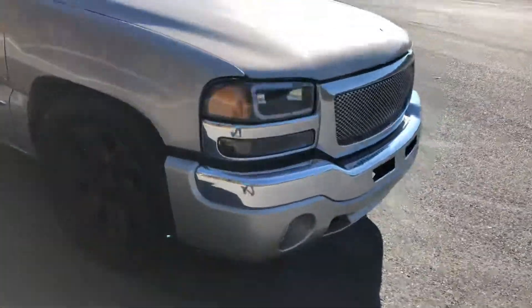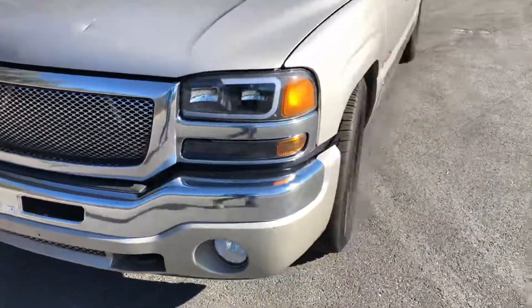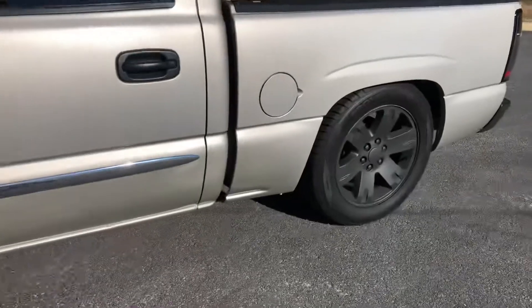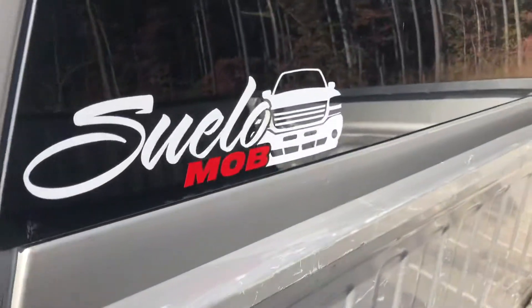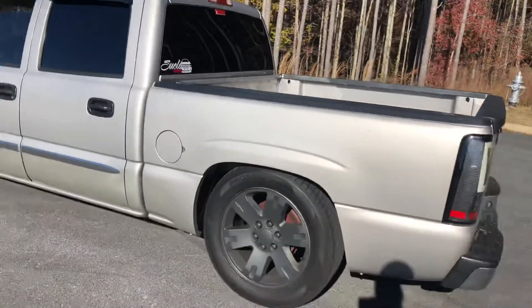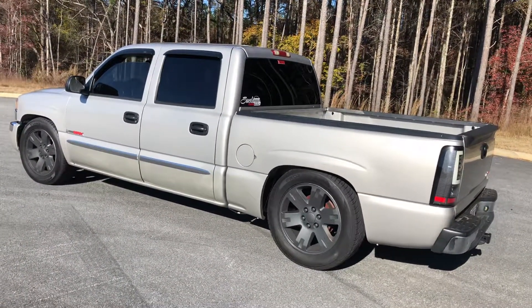GMC Sierra, upgraded headlights. This will be the second or third truck up on that — on the back glass — hit me up if you need some help.